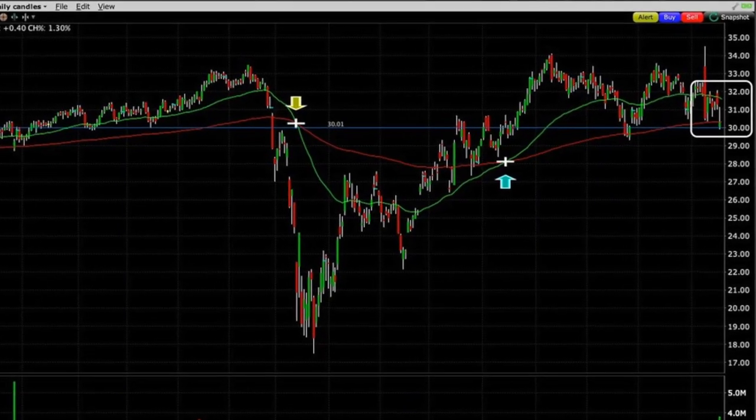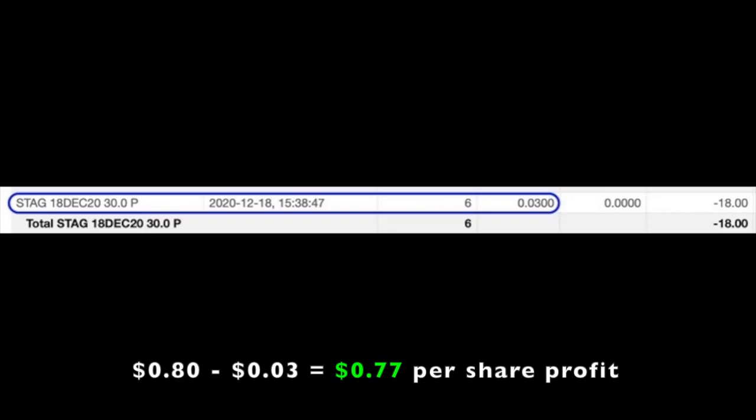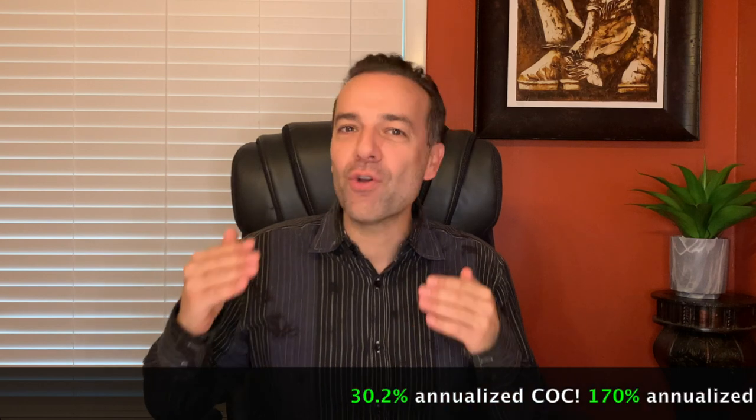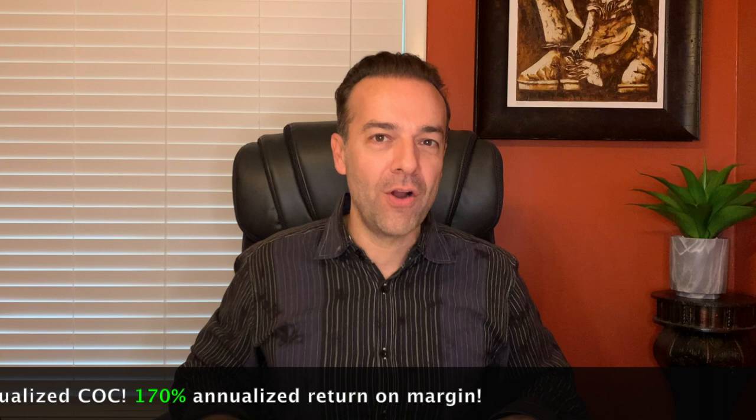On November 17th, with Stag trading right at the 50 moving average on the daily chart at $30, we sold the December 18th $30 strike puts and received $0.80 per share. We closed that position out 31 days later on December 18th for $0.03, netting us $0.77 per share. That equates to a 30.2% annualized cash-on-cash return and a 170% annualized return on margin for the 31 days we were in that trade.